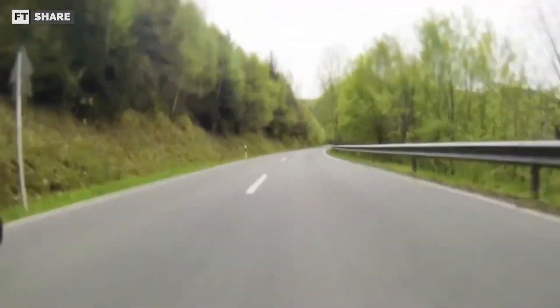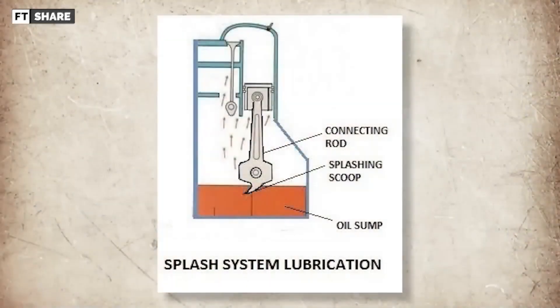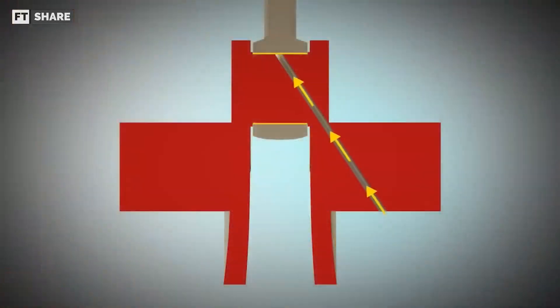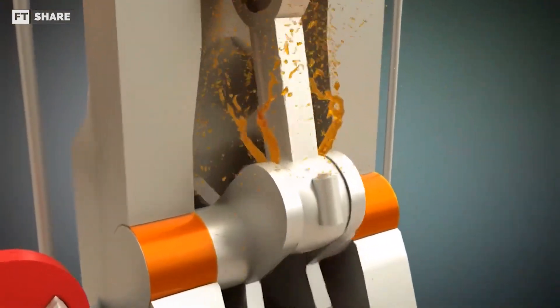Even without a pressurized lubrication system, the horizontal engine still uses a splash-type lubrication system to lubricate each area and moving part in the engine. This lubrication system works by means of a dipper attached to the piston rod, with the working principle of scooping oil from the reservoir and distributing it to all bearing surfaces when the engine is running.